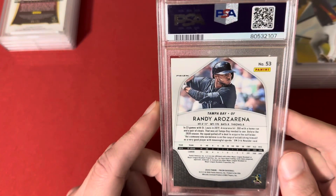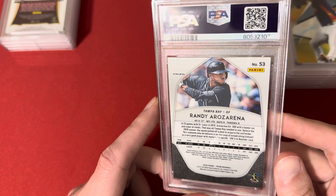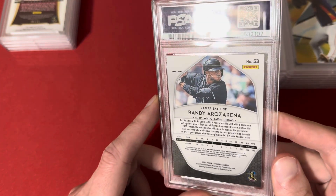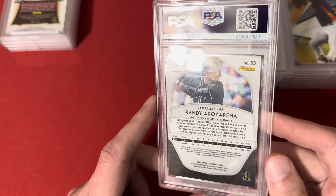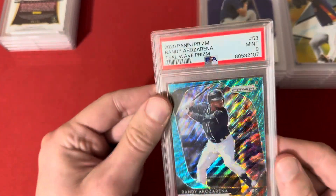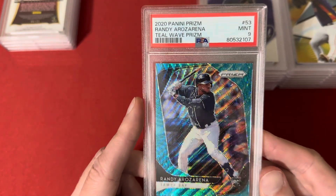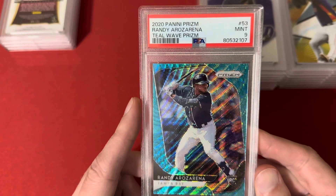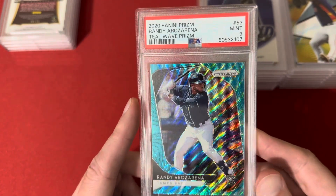Next up is a 2020 Prizm of Randy Arozarena — pretty good player for the Rays. This is the teal wave and it got a 9. Probably a pretty cheap card in a 9, maybe like 30 or 40 bucks, but still kind of cool — nice little color match there.